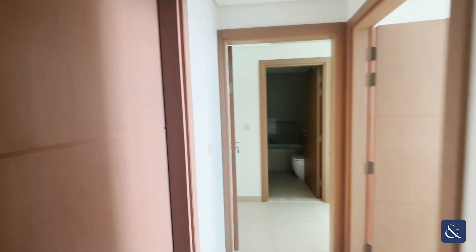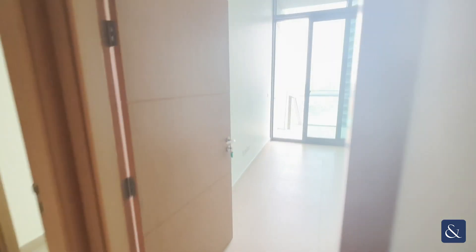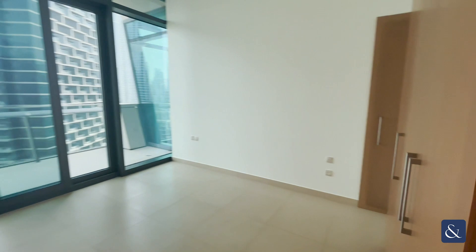Coming up on the left hand side here is the bathroom for the bedroom that you will see behind us. Two out of the three bedrooms are en-suites and this one is connected to the hallway here. You'll see that this bedroom does come with the balcony and the cupboards here.